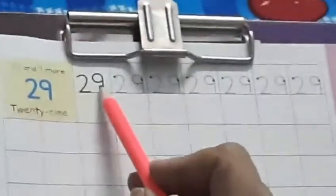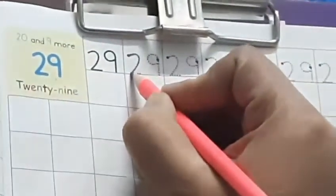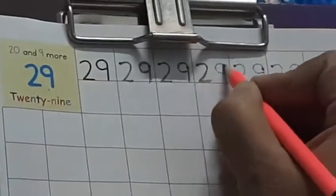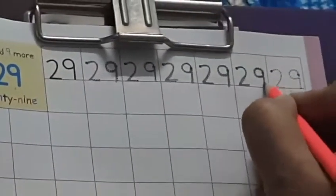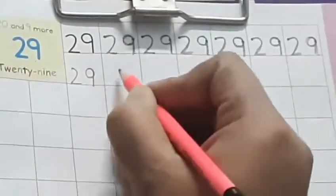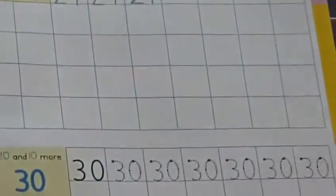Now, what do you have to do? You have to trace and write the first number, 29. 20 and 9 more makes number 29. You have to put your pencil on the dot and then trace these small dots like this. First, finish the first line, then write on your own: 2, 9 — 29. In this way, finish all these blocks till here.